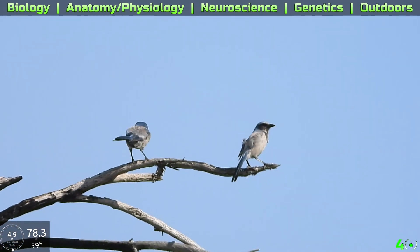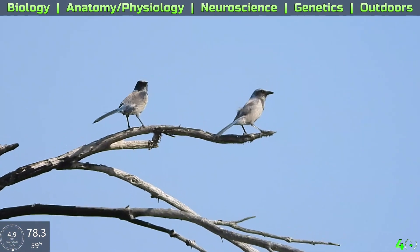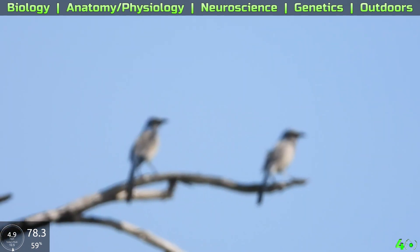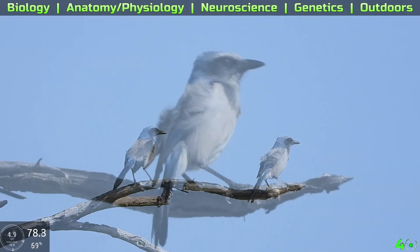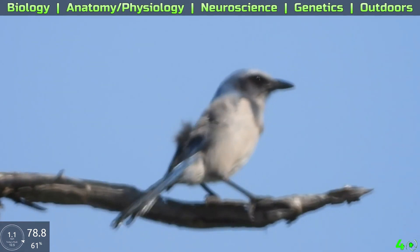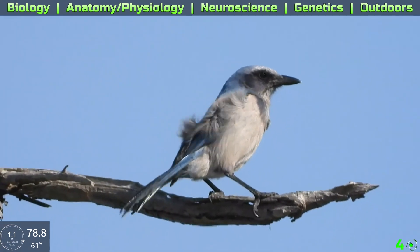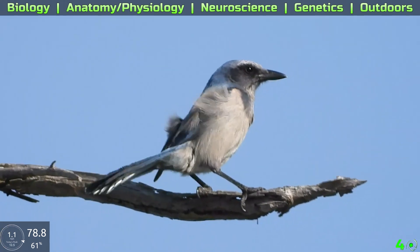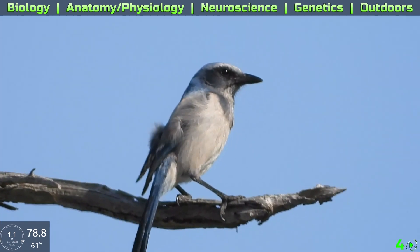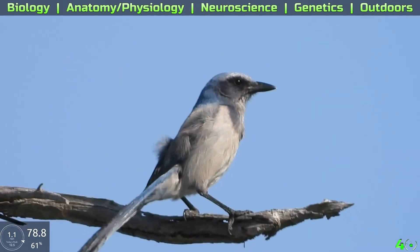The Florida scrub jay is a threatened species — not everyone gets to see them. They're at risk because they need a lot of helpers during breeding season, meaning other scrub jays helping them. They are also overly friendly towards humans, and some humans have fed them, making them even more friendly to humans, which isn't a great thing. So please don't feed them if you're ever out looking for the Florida scrub jay. They are my favorite bird and I always love seeing them at the sanctuary.